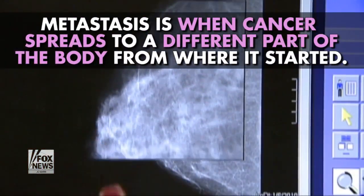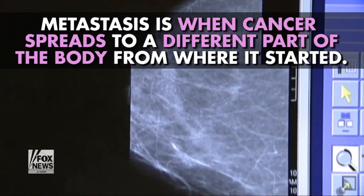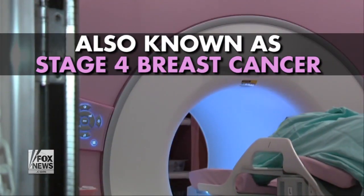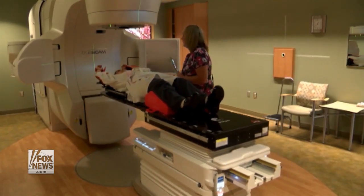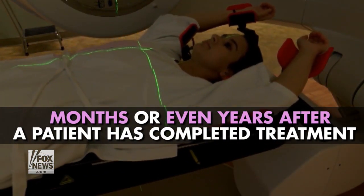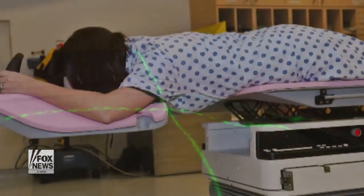Metastasis: Metastasis is when cancer spreads to a different part of the body from where it started. Metastatic breast cancer is also known as stage 4 breast cancer, and usually spreads to the lungs, liver, bones, or brain. This type of breast cancer can arise months or even years after a patient has completed treatment for early or locally advanced breast cancer.